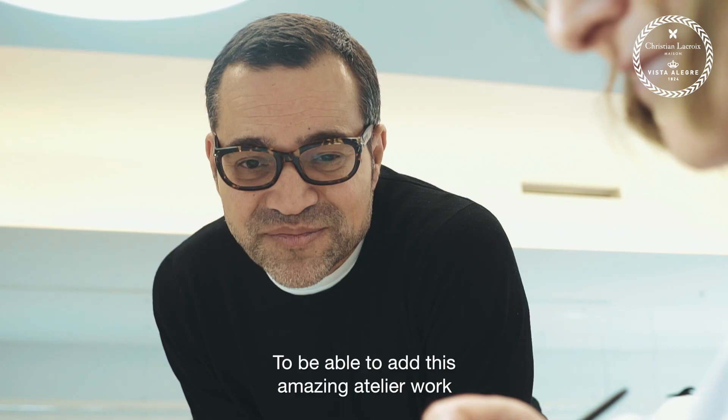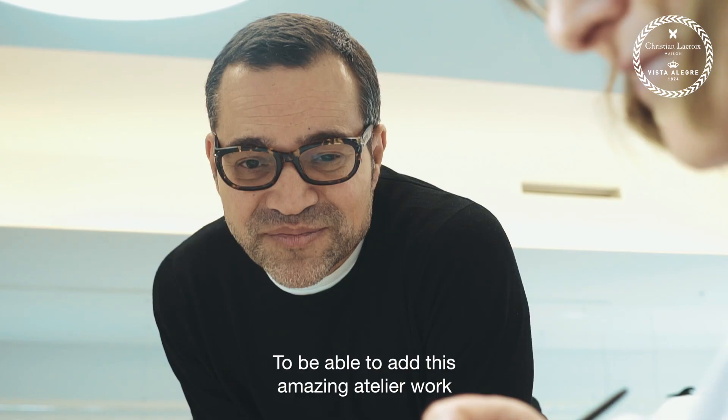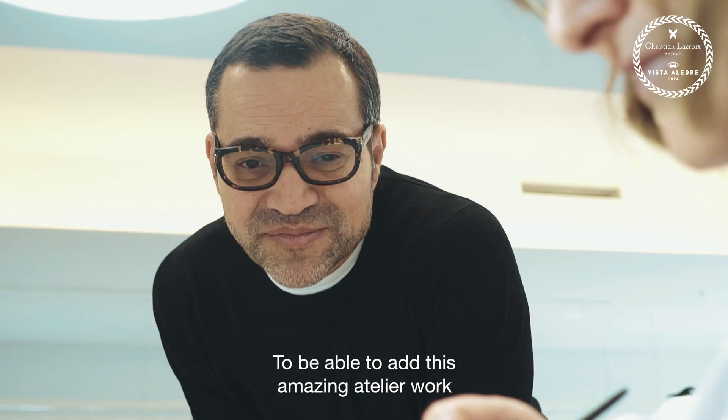And to be able to add this amazing atelier work on this, to celebrate this anniversary, was really the cherry on the cake.